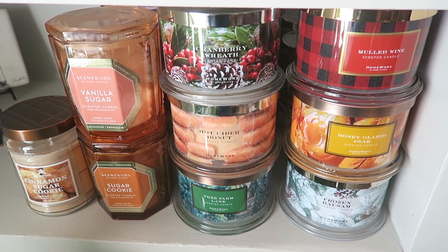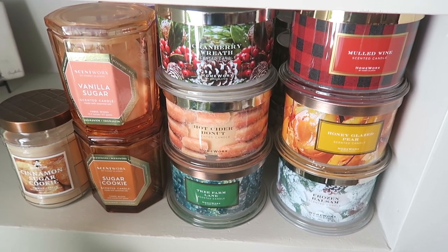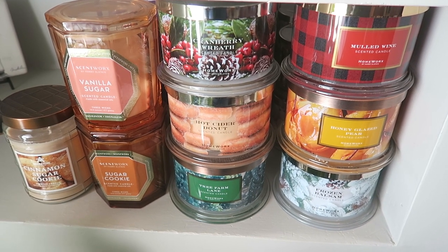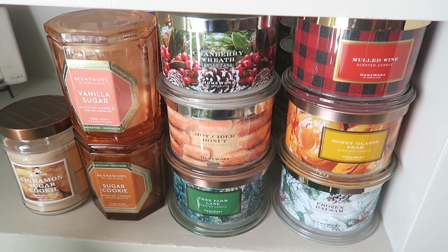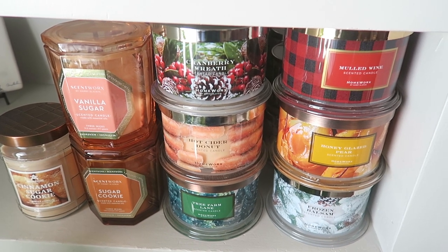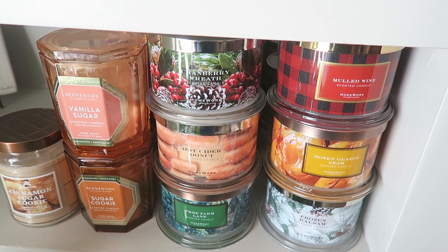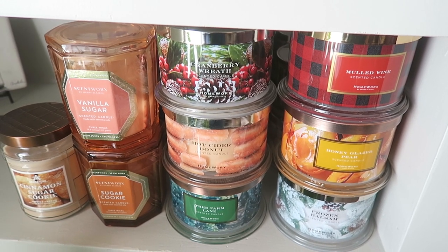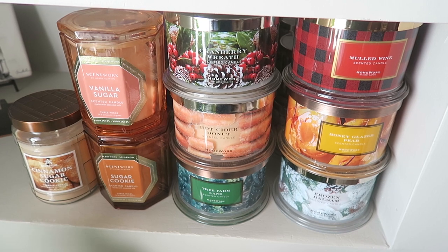Hey guys, it's Brett. I thought I would do a candle and wax smell collection video. I don't think I've actually ever done one before. I did show my candle collection on one of our vlogs, but that was like four or five years ago, and my collection has grown considerably since then.